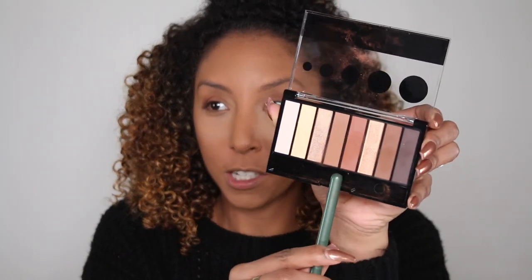Now let's really test the pigment using one of the shimmer colors — I want to look shiny. That is a pretty color. I'm going back in for more — it's definitely buildable. Two scoops is better than one!